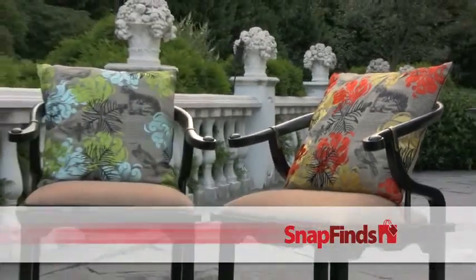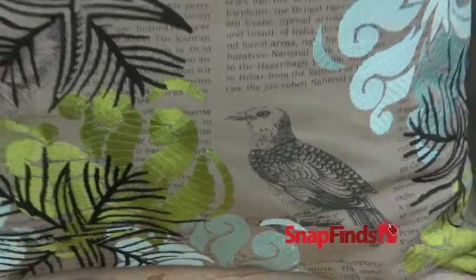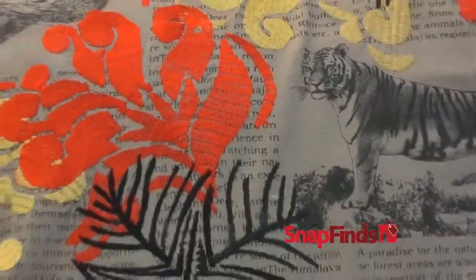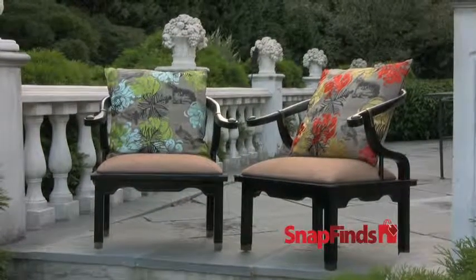So if you act now, both pillows can be yours for just $50. These embellished works of art feature a sophisticated, eye-catching pattern with a splash of color. They are fresh and modern, but still classic in style.